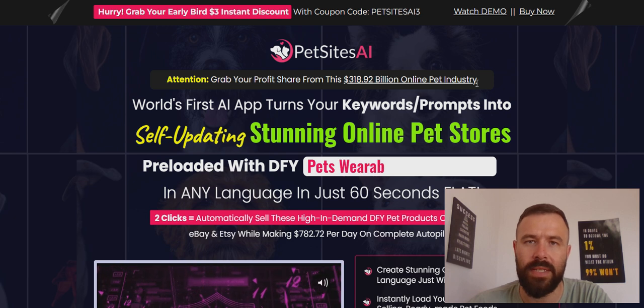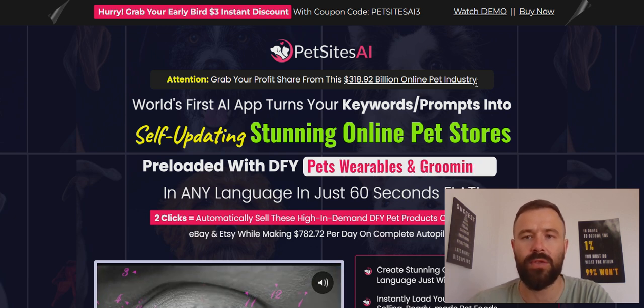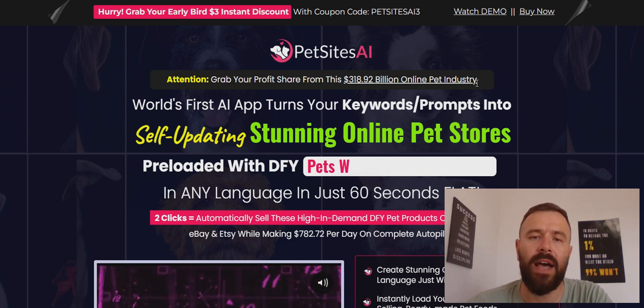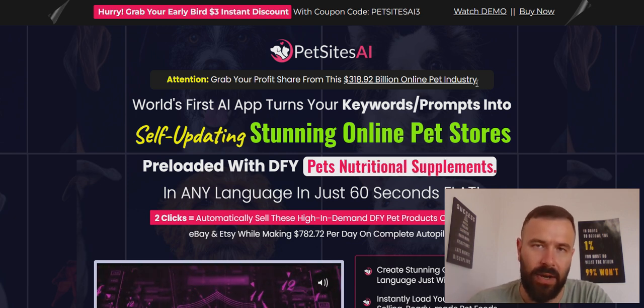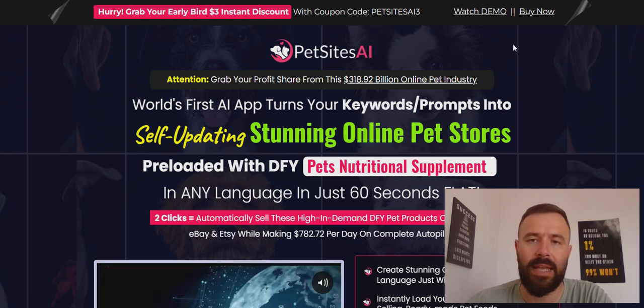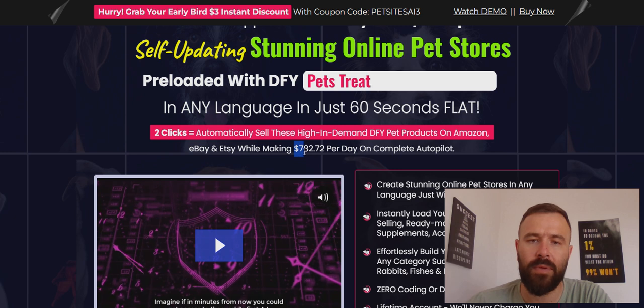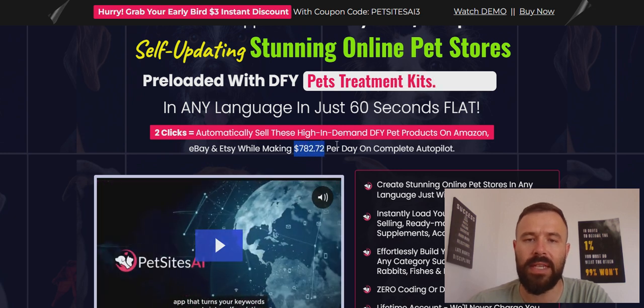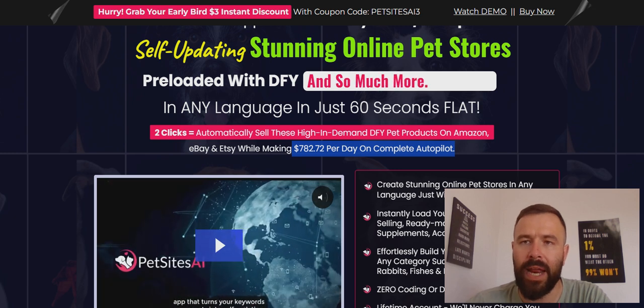With that being said, let's dive into the review. Pet Sites AI is a brand new Warrior Plus system that claims to be the world's first AI app that turns keywords or prompts into self-updating, stunning online pet stores. Most importantly, they claim that you can use Pet Sites AI to make up to $782.72 per day on complete autopilot.